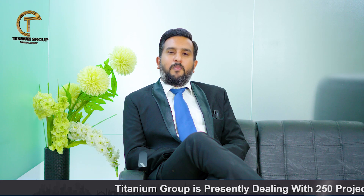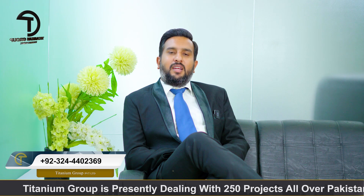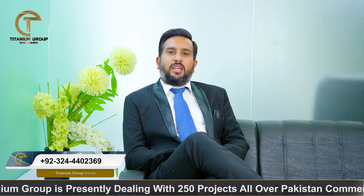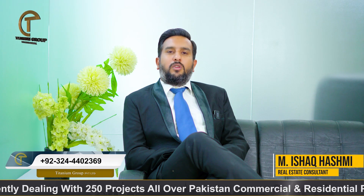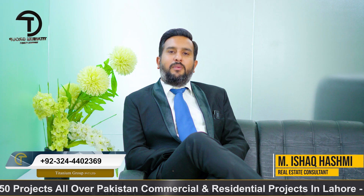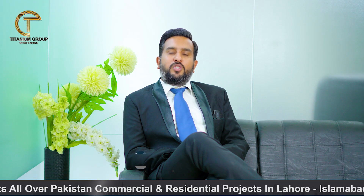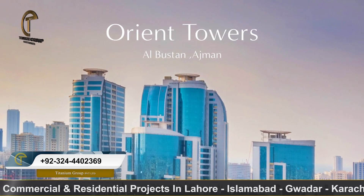But if you look overseas from Pakistan, whatever projects are available, they are ready before the developer launches them, and then the installment plan is arranged. So today we are talking about a project in UAE — the Orient Tower.